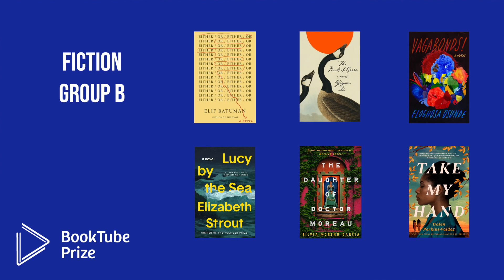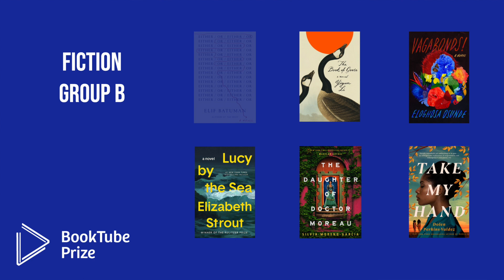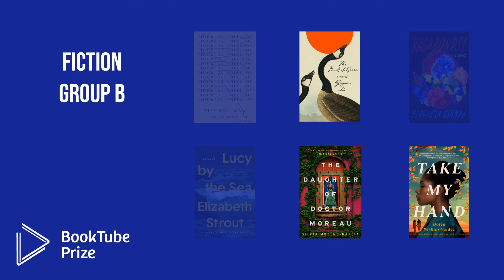In Fiction Group B, the six octofinalists were: Either Or by Elif Batuman; The Book of Goose by Yian Lee; Vagabonds by Eligosa Osunde; Lucy by the Sea by Elizabeth Strout; The Daughter of Dr. Moreau by Silvia Moreno-Garcia; and Take My Hand by Dolan Perkins Valdez. The three books moving into the quarterfinals are The Book of Goose, The Daughter of Dr. Moreau, and Take My Hand.